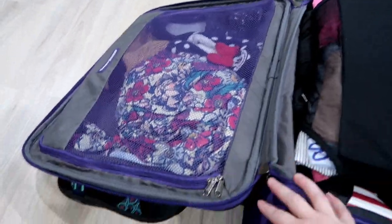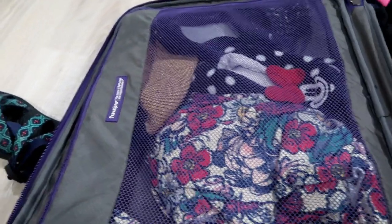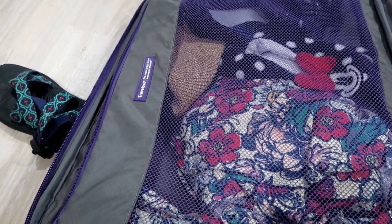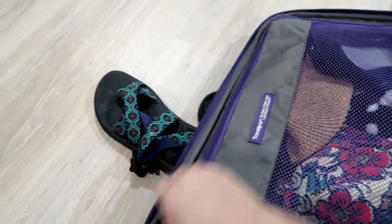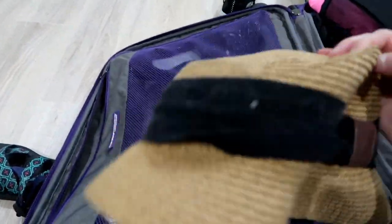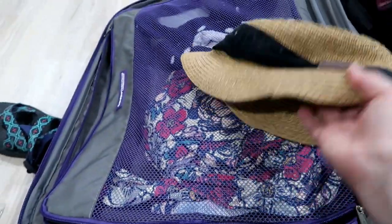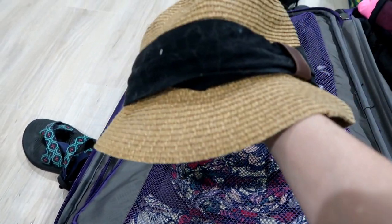Opening up the suitcase — at the very top I have two pairs of house shoes, my Erin Condren robe, and my hat for the beach. I got this beach hat two years ago at Target and I really like it — I just need to clean the pet hair off of it. So those are at the top.